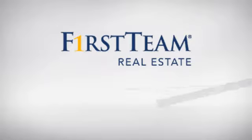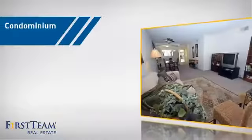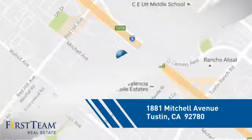At First Team Real Estate, you'll find a wide selection of listings. This video is brought to you by your real estate agent, Robin. This condominium is a great choice for those who want the privacy and easy maintenance of condo living, and it's located in this area.